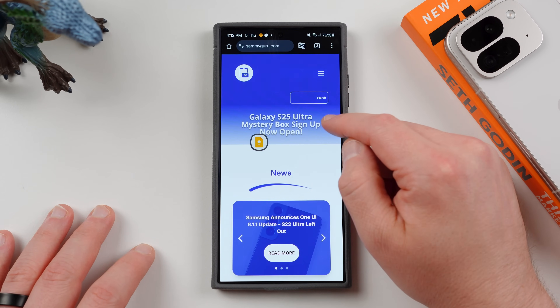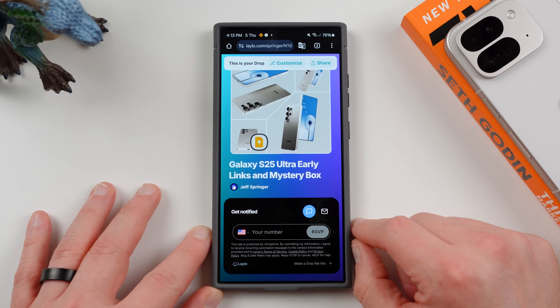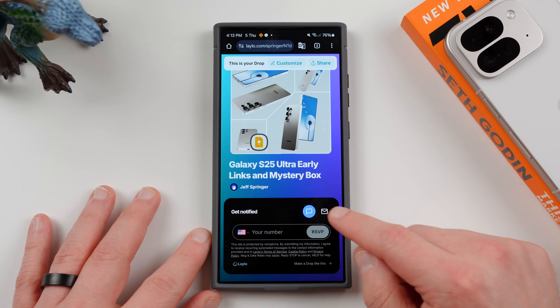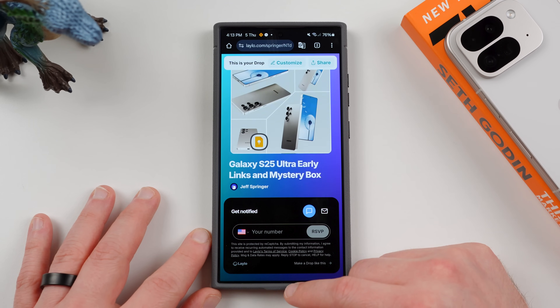You can also get in our Mystery Box program — get a free case, cleaning kit, and desktop phone stand if you decide to purchase a Galaxy S25 device in January 2025. Put in your phone number or email and sign up. The link will be in the pinned comment and description.